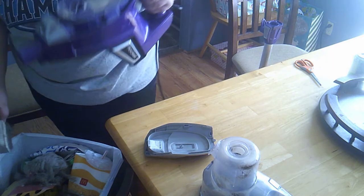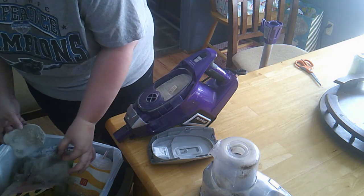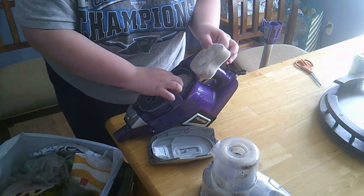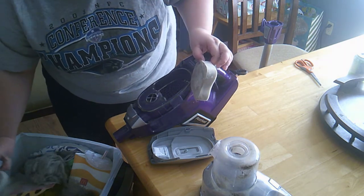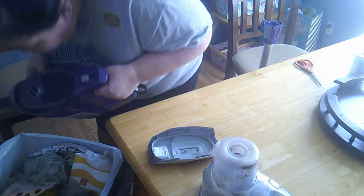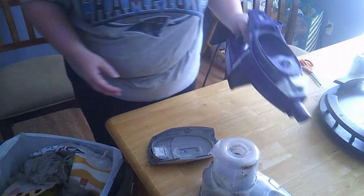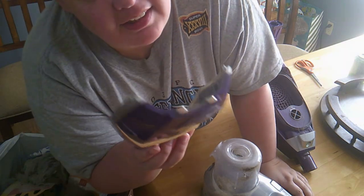Oh my god — I pulled out the filter and it is absolutely disgusting. I've never cleaned this. The label on the filter says 'Clean filter every month or loss of suction may occur' — that is exactly what's been happening. I didn't even know this part came apart. Time to get in there and give it a proper cleaning.